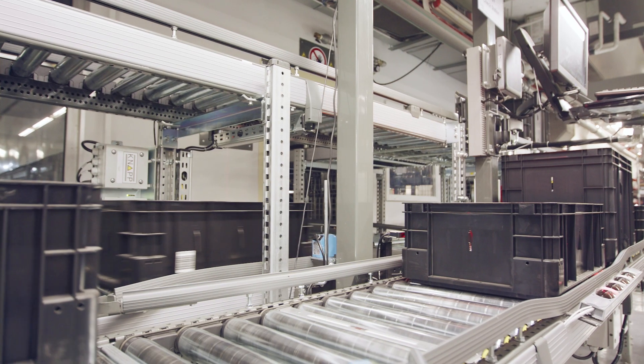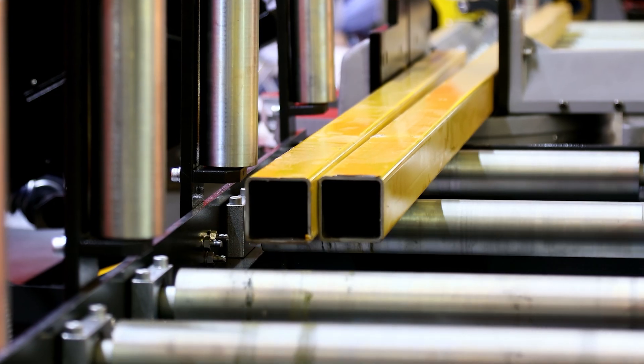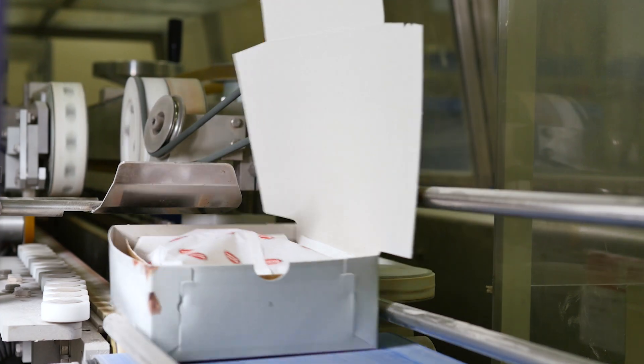In manufacturing, conveyors streamline production processes by transporting raw materials, components, and finished products with precision and speed. In the logistics industry, conveyors enable the seamless movement of packages and parcels, reducing manual labor and improving order fulfillment.